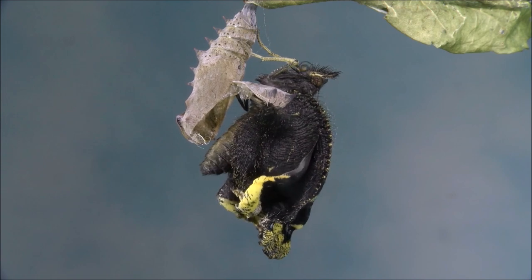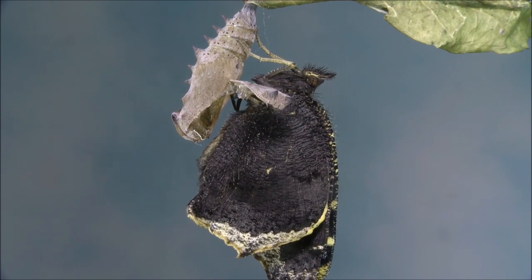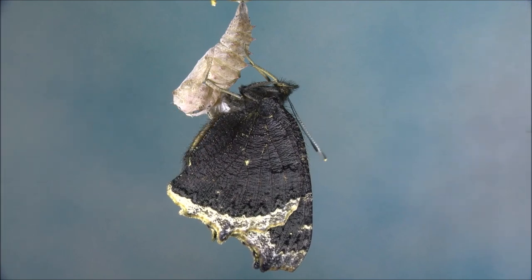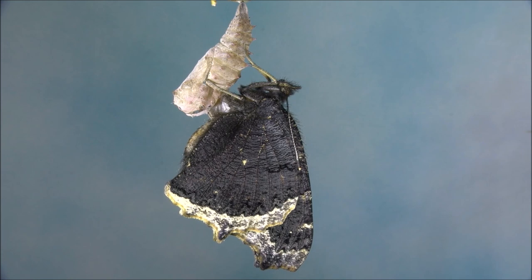In northern parts of their range, the insect has only one generation each year. The butterfly becomes inactive during the summer, but feeds again in the fall to prepare for overwintering.